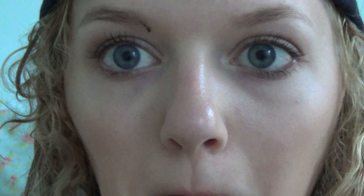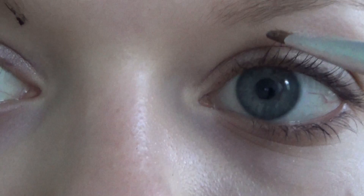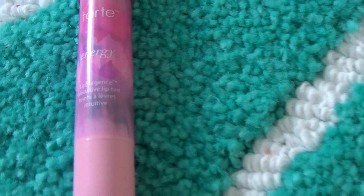We go over the eyeliner with brown shadow to make it look a little more smoky. Then we take EOS lip balm and put that on the lips. Then we take Tarte Lip Surgence, which changes color to match your lips — wait for it — it looks clear but then it turns into this bright pink. It's awesome!